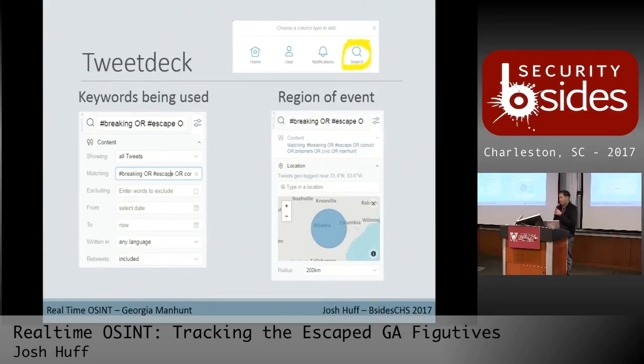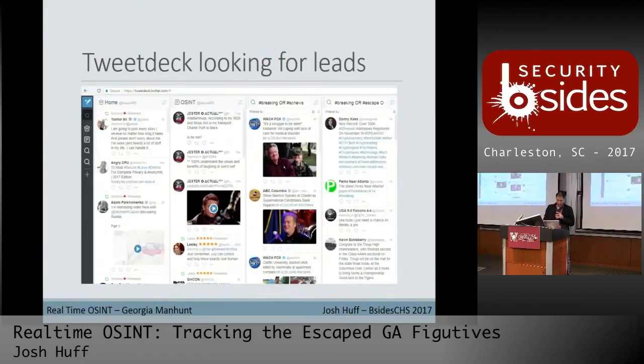You can also make it regional. You can drop a point — I put exactly where the bus breakout happened, gave it a 200-kilometer radius, and said go. That became my news feed during the rest of the event. This is still about Tuesday the 13th at about 12:30 p.m.